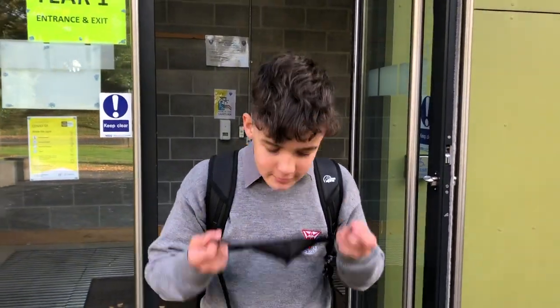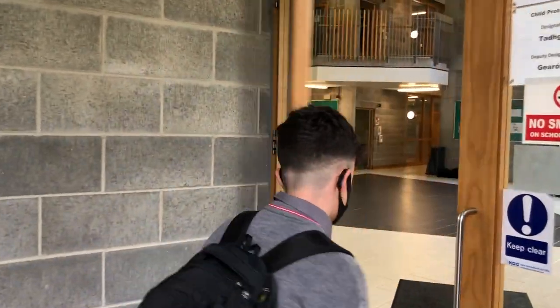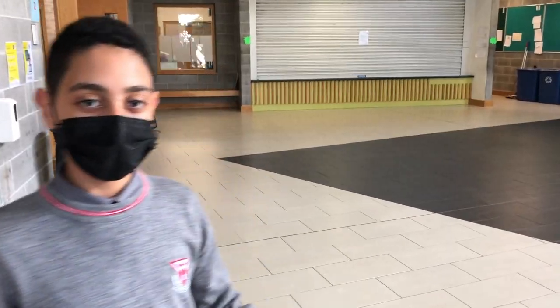Hi, welcome to Coláiste Chuilinn. It's a pleasure to show you around our wonderful school.